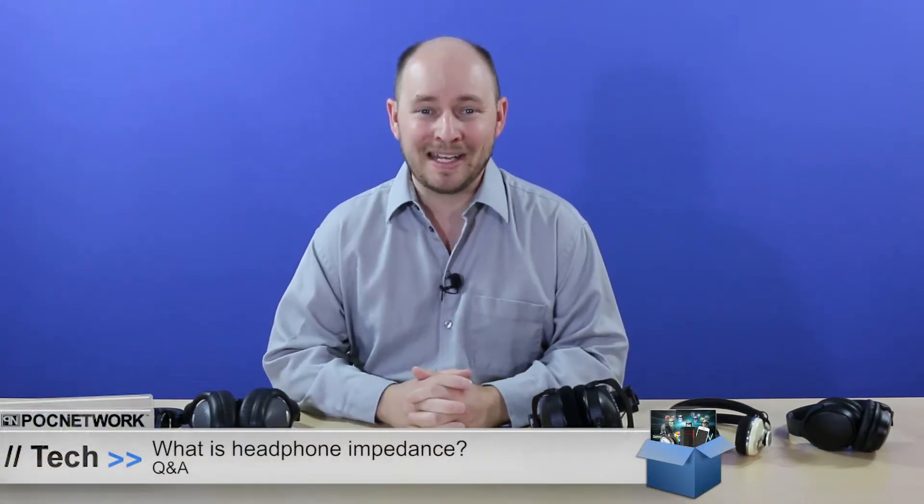POC Network here with a Q&A. This time the question is not coming from you but from one of the companies we've spoken to many times in the past, and that question is: what is headphone impedance?